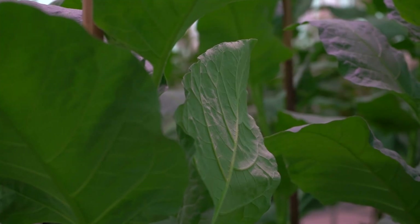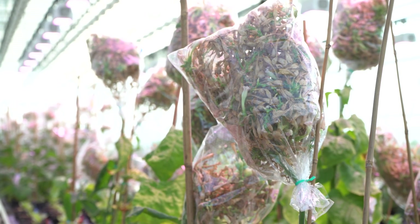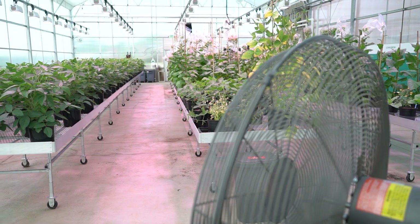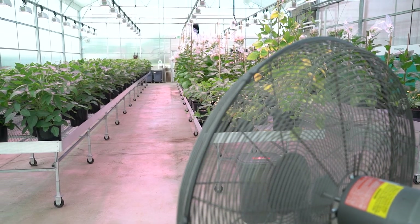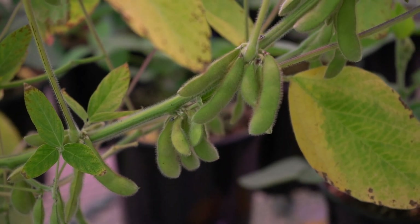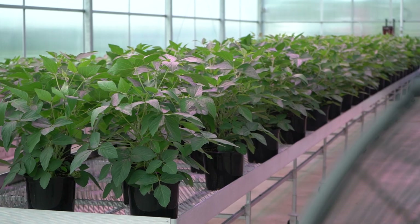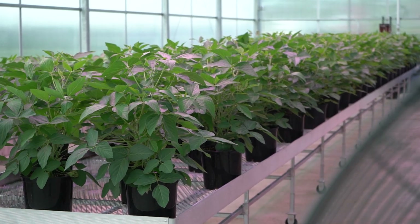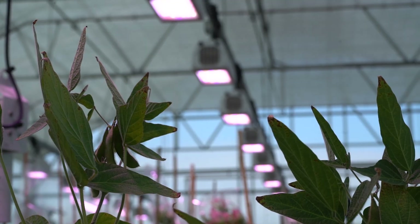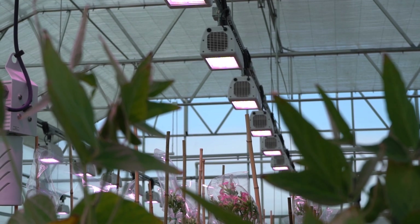The plants we're growing in this area include tobacco and soybean, and we will be generating all the plants that the RIPE project is interested in here. This gives us a lot of really high-quality space to house these plants. The greenhouse is really up-to-date with technology — the lighting is incredible, and the control systems for temperature, humidity, and airflow are top-notch, giving us great space to grow high-quality plants.